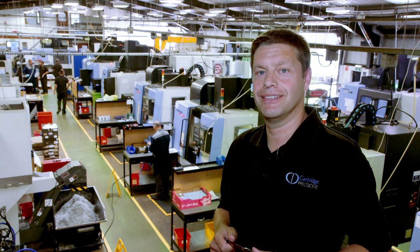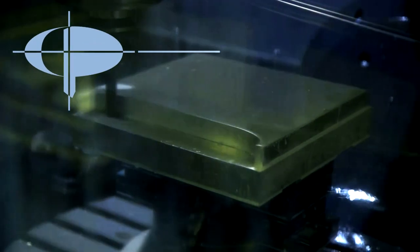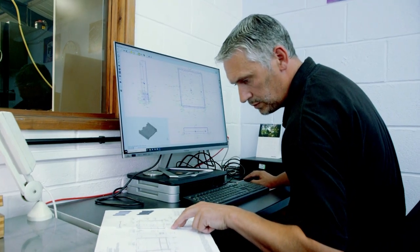Welcome to Cambridge Precision. Much of what we do here is very specialised. We pride ourselves on working with the high-tech industries: nuclear, aerospace and medical.